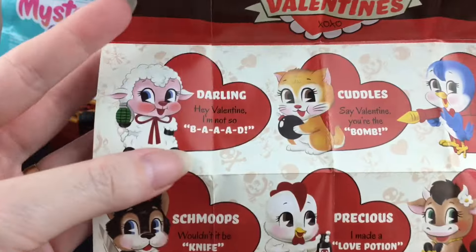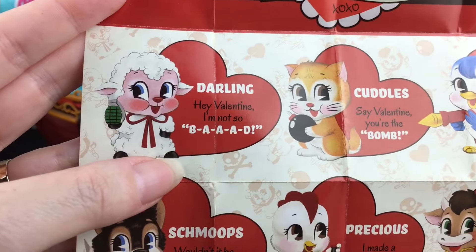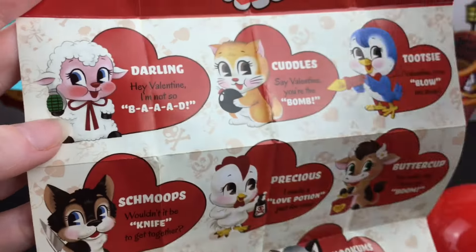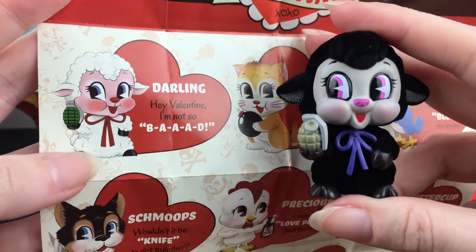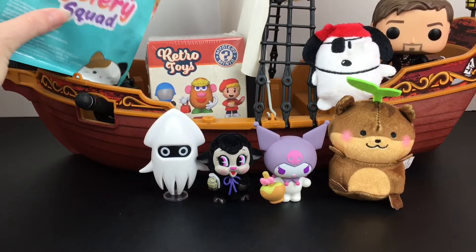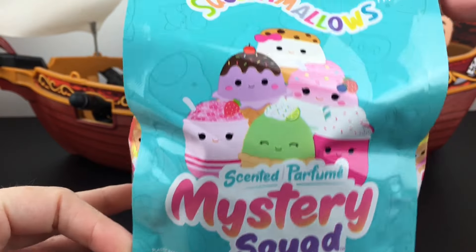I don't see the lamb on the stories though, I'm not sure what their name is either. There we go - so we have Darling, we just have the black sheep version. And it says 'Hey Valentine, I'm not so bad' - as they're holding the grenade. I don't believe you, but you're very, very cute. On to something just cute without a grenade - our scented Mystery Squad.